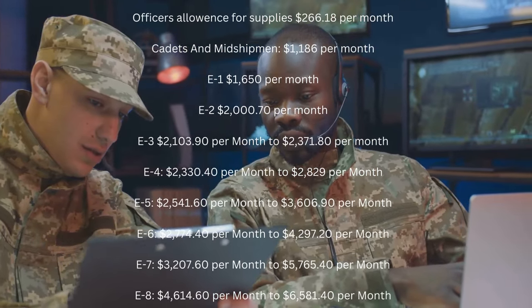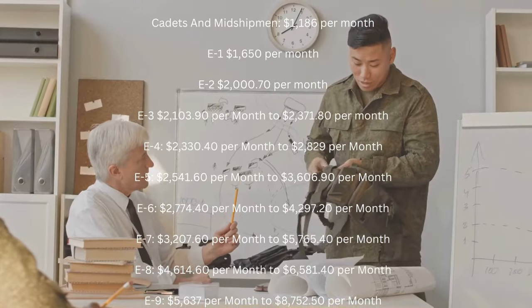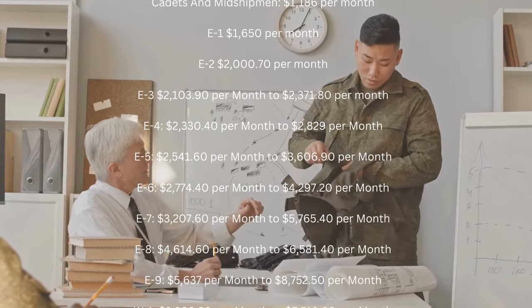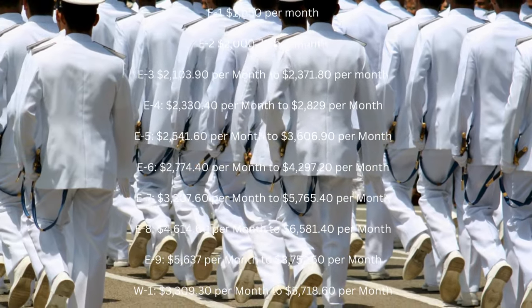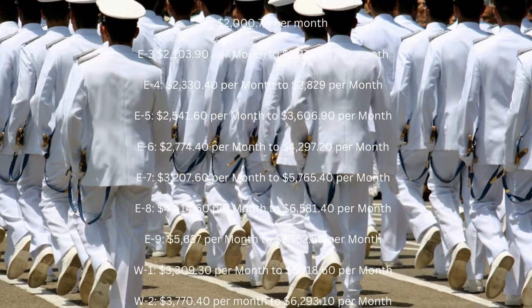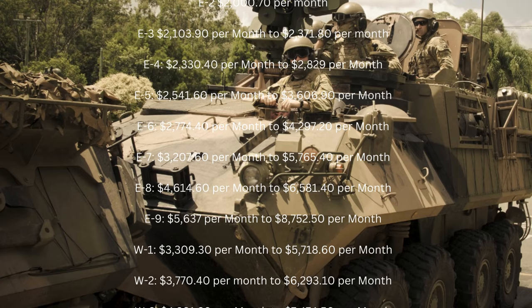E7: $3,207.60 per month to $5,765.40 per month. E8: $4,614.60 per month to $6,581.40 per month. E9: $5,637.00 per month to $8,752.50 per month.